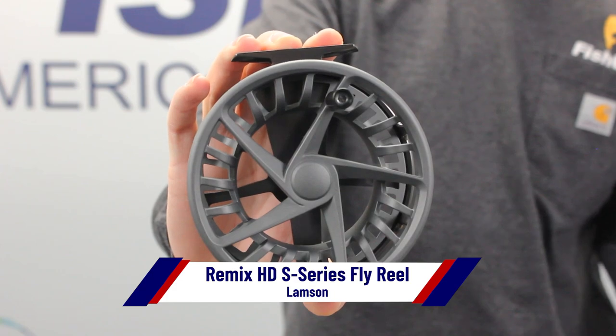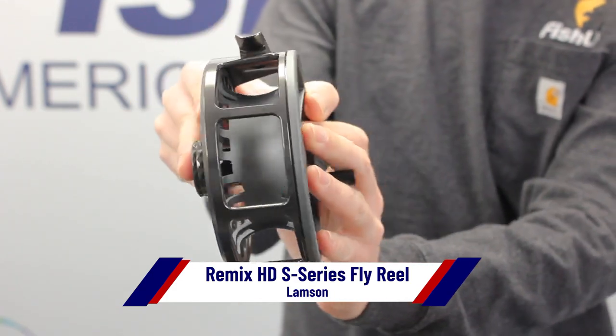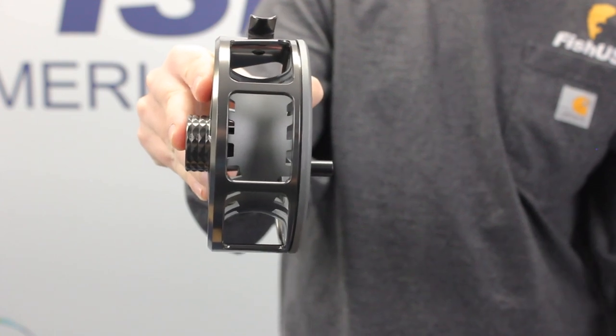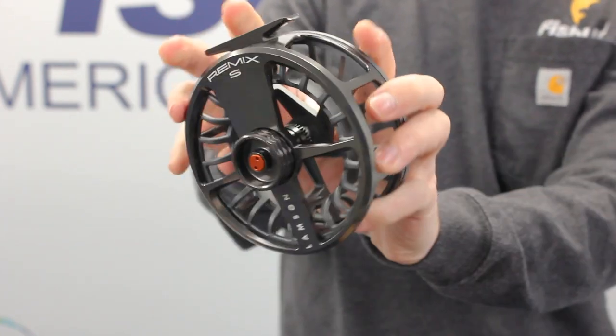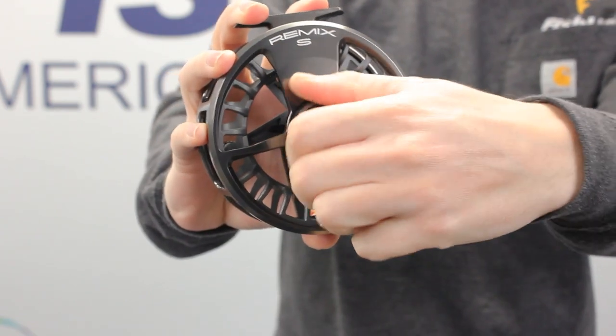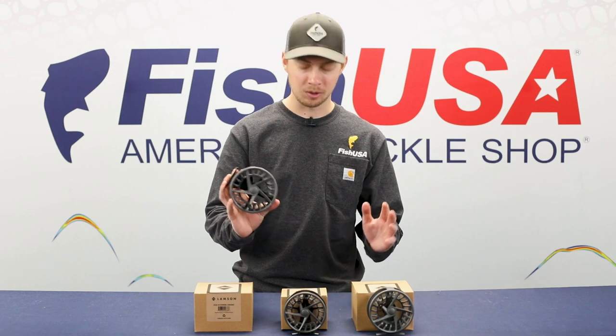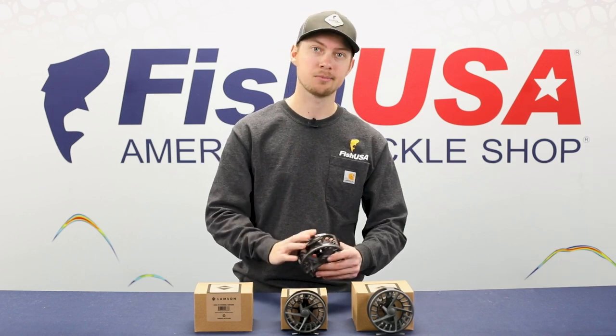Finally, we've got the Lampson Remix HD S-Series fly reel. It has the same redesigned features of the Remix S-Series, but HD stands for heavy duty, so everything is just a bit more beefed up. If you're chasing salmon or steelhead, this is probably the reel you're going to want. Three new reels from Lampson, all improvements of original models — definitely some you're going to want to check out.